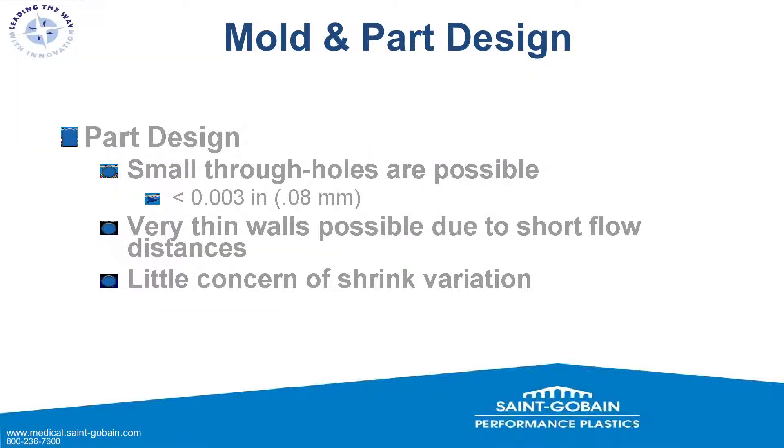Regarding part design, we can make very small through holes — less than 3 thousandths of an inch or 0.08 mm — with very small pins. We can make very thin walls due to short flow distances, and there's little concern of shrink variation. The cure time is so fast that cross-linking occurs before much shrinkage can happen, and with such small cross-sections, shrink variation is essentially a non-issue.